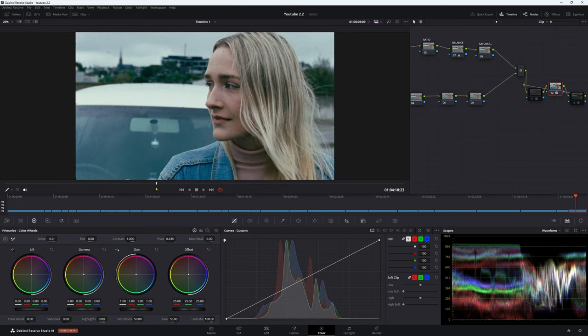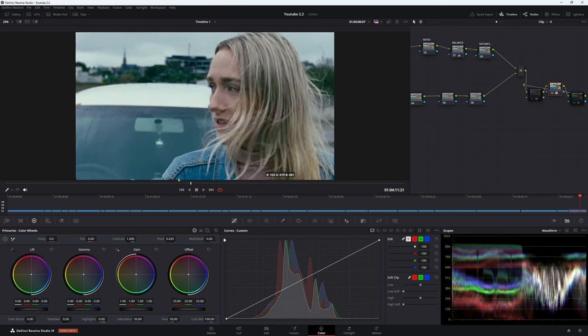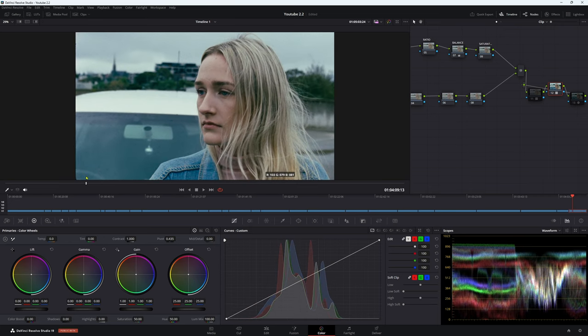Let me know in the comments: what is your setup when it comes to grading 16mm film? Is this something you would use, or do you do something different? I'm really interested in people's workflows and how you deal with film in general. I'm always interested to learn different things when it comes to workflows and film. Thank you for watching and have a great day.